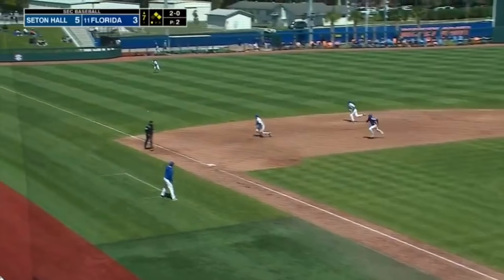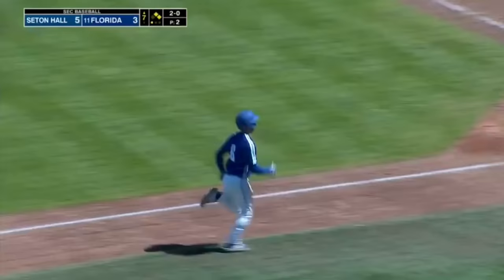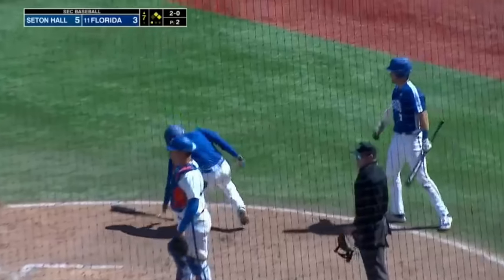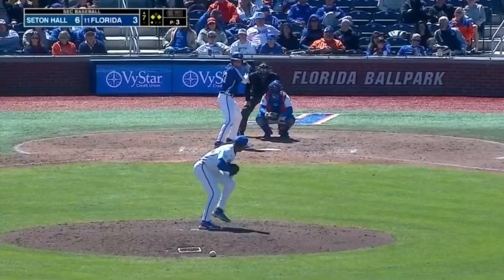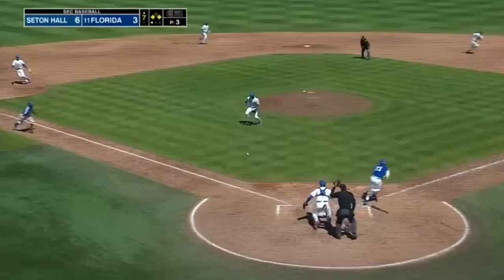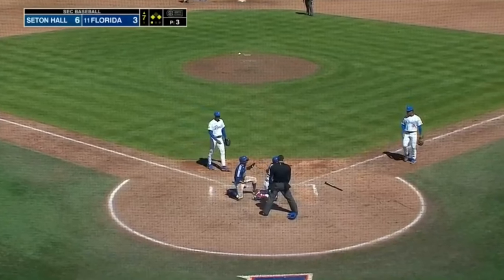And that one is hit right at Fabian and right through the wickets. Could have been an inning-ending double play — instead, Seton Hall is going to get another run as Derek Fabian puts the runner close to third base. There's the squeeze. Ball's down. They're going to come home with it, though, and they got him. Not a good bunt at all.